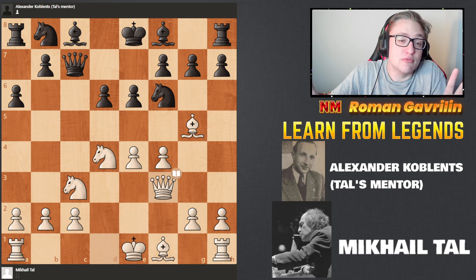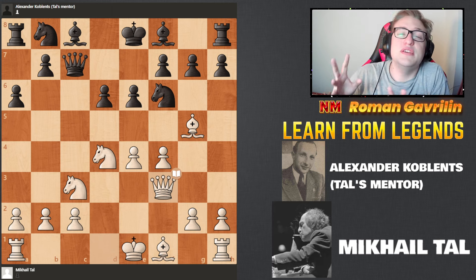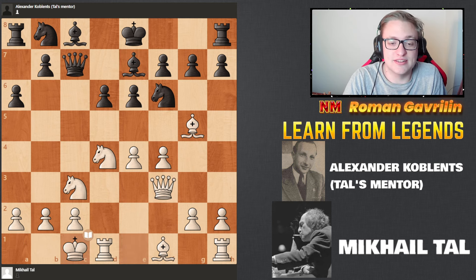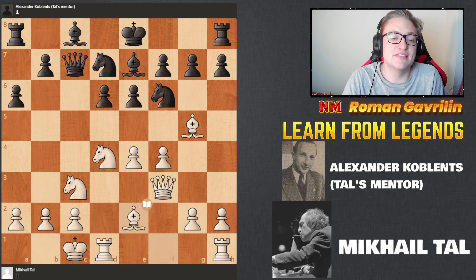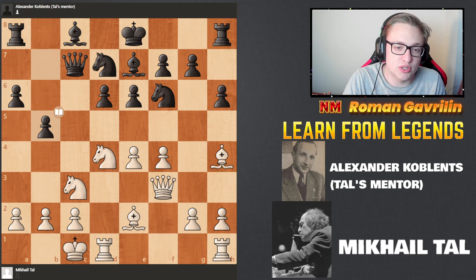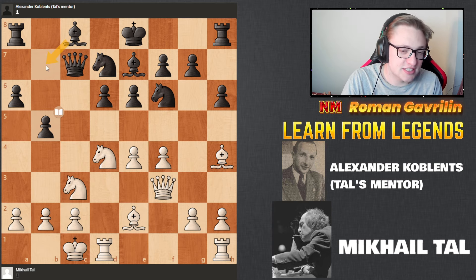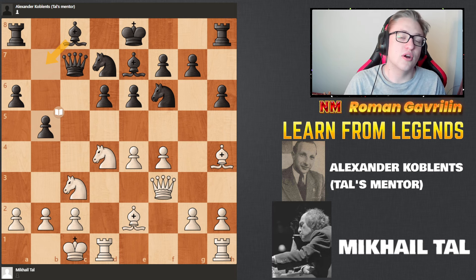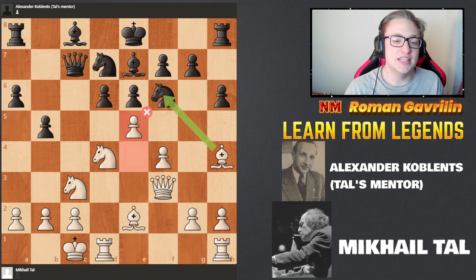And already — the game was played in the 1950s, and that's just absolutely insane. Castles, Bg7, Bb2, h6, Bh4, b5. So Bb7 is the idea for black's pieces. And here Mikhail decided to go all in and play e5.